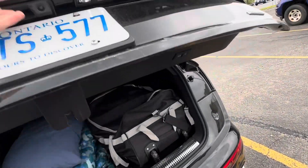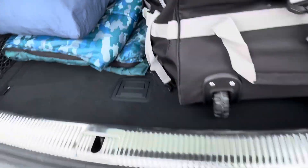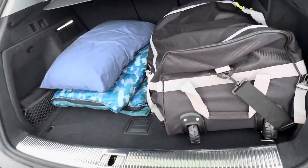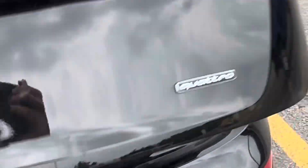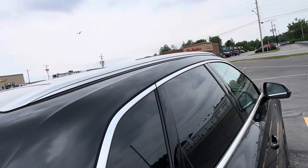Push this and the trunk opens — it's a power tailgate. You have a lot of room back here. Open this and there's either a spare tire or a tire repair kit in here. Push it to close and lock it. There's a storage net back here and a Quattro badge.